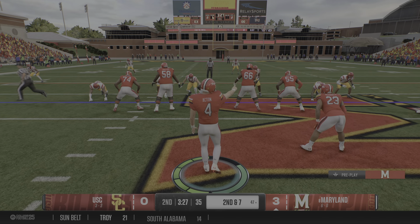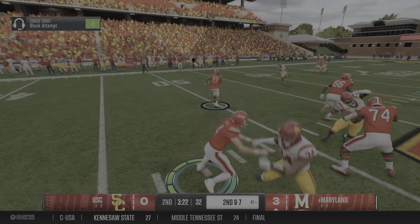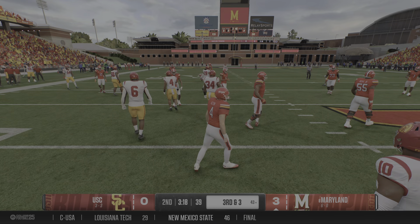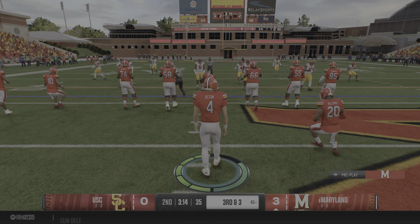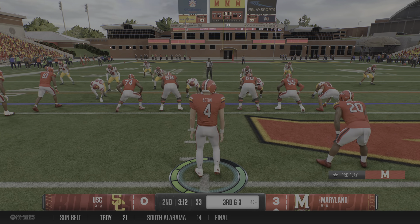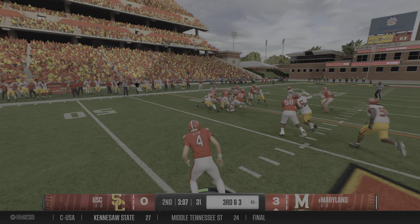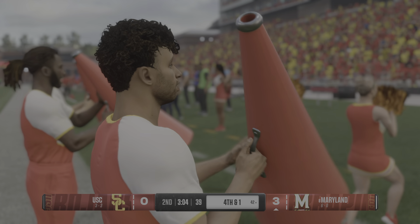Got three on first down, second and seven. Looking for a physical attack from the gun, and he has a solid gain before the defense bottles him up. I think that was an example of the offensive coordinator trying to help out his quarterback — keep these third downs manageable. You throw the ball on second down and it's incomplete, now you've set up third and one and you're set up the drive.